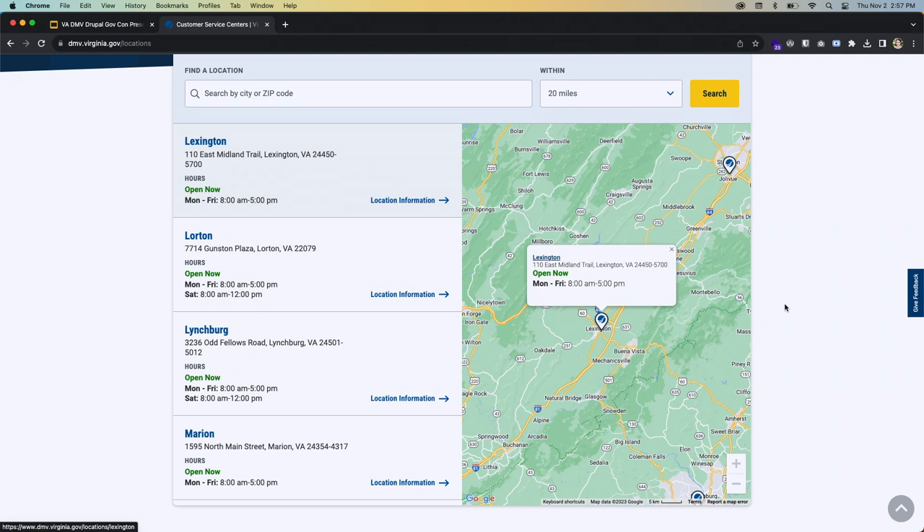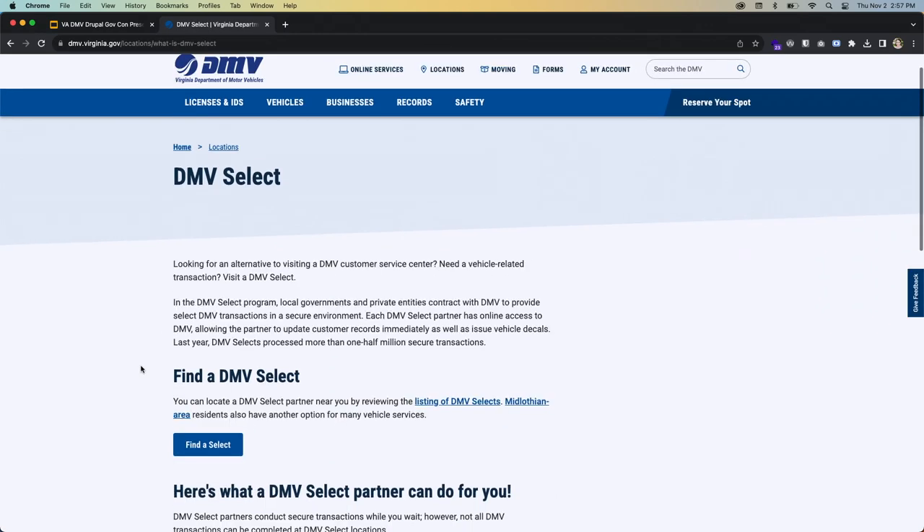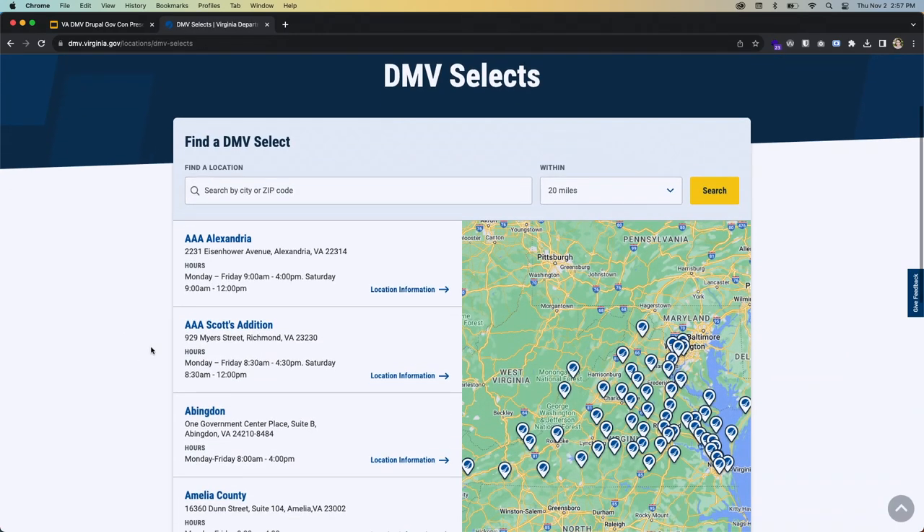Q: Did you have to upload your own geospatial data or did Google Maps automatically recognize the locations? A: The DMV had a set of latitude/longitude identification points for both their customer service centers and the Selects locations. We used those lat/long coordinates to place the pins on the map.